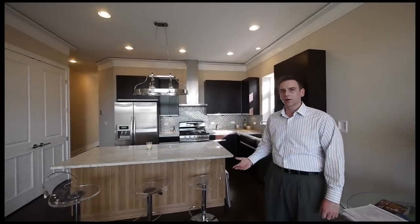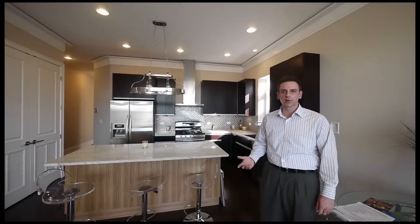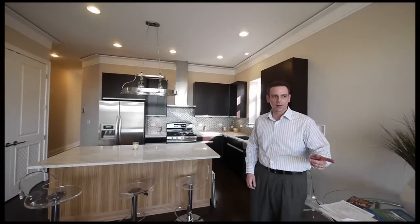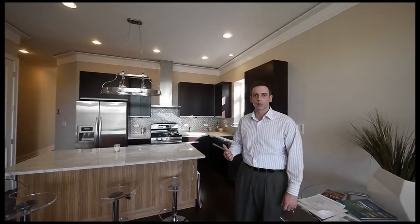It is a very good size unit, roughly 1,450 square feet. You've got two balconies — one off the front living room and one off your master bedroom. Two large balconies.